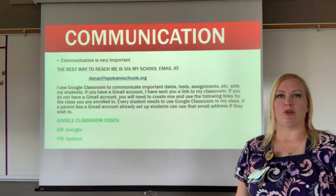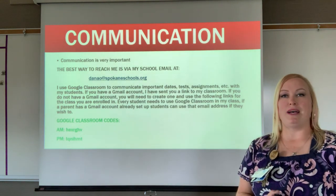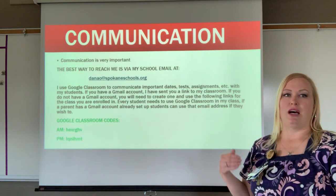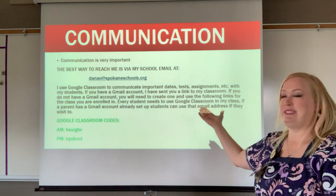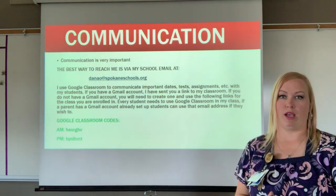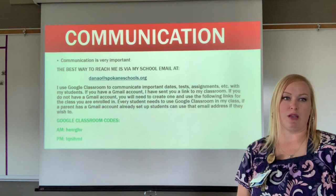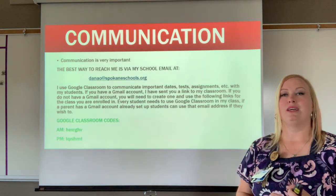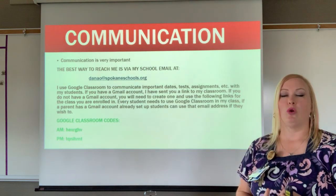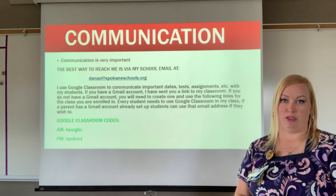Communication is very important. The best way to reach me is at my school email at DanaO@SpokaneSchools.org. I also use Google Classroom to communicate important dates, test assignments, and more. You need to have a Gmail account for this.